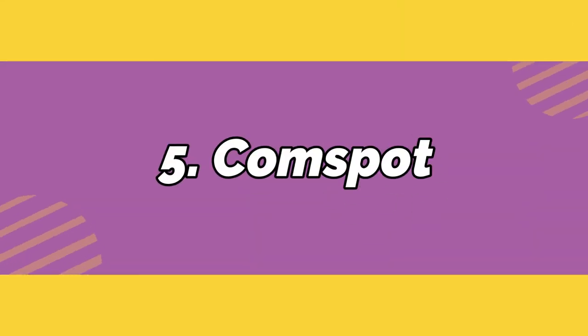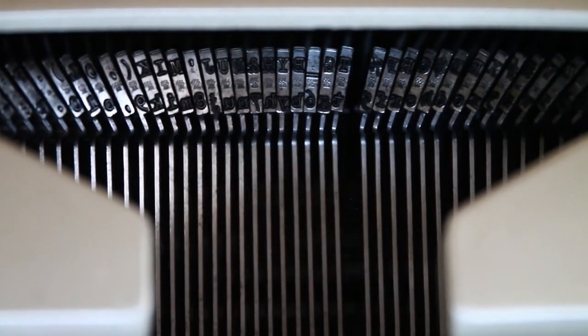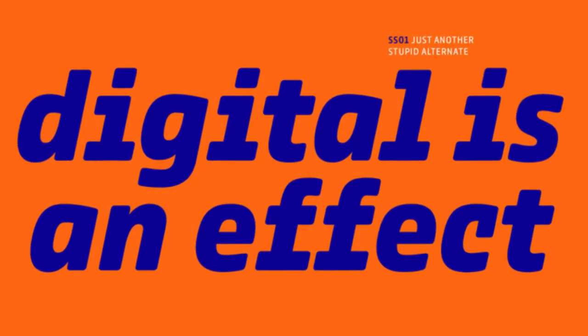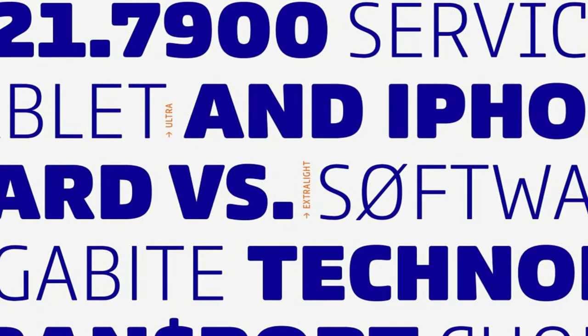Number 5: ComSpot. If you like typewriter-like alphabets but need fun, adaptable versions, then this font pack by TypeMates is for you. Featuring eight styles as well as a DIY icons pack, now you can just grab and go whenever the need calls for it.